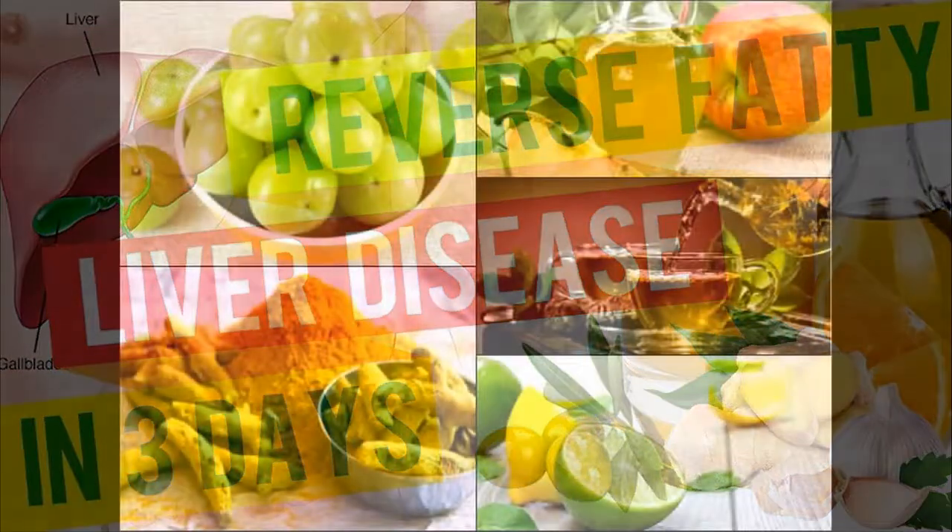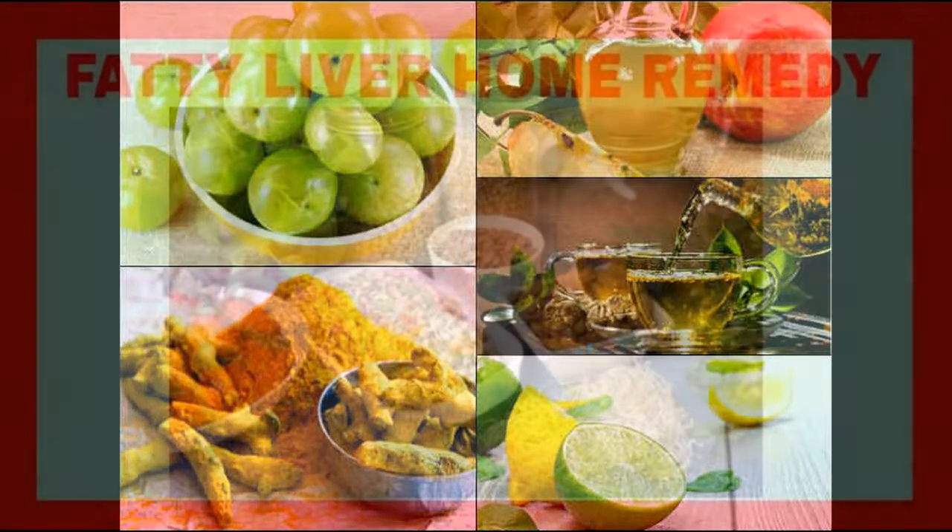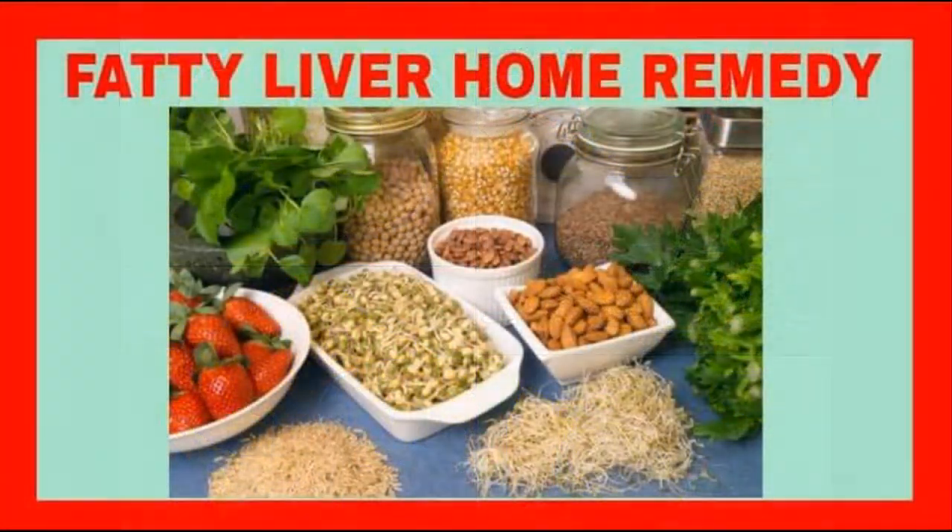Glucose level control. The liver is responsible for making sure that the glucose amount in your body is optimum. It will remove the excess and release more when your glucose level is low.